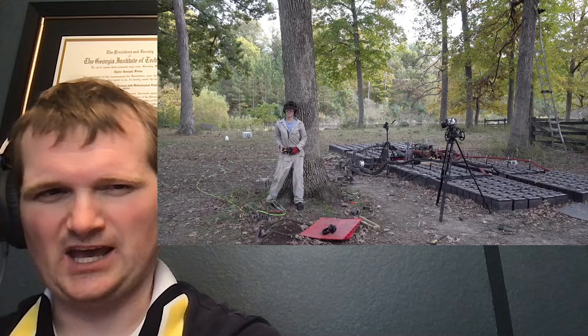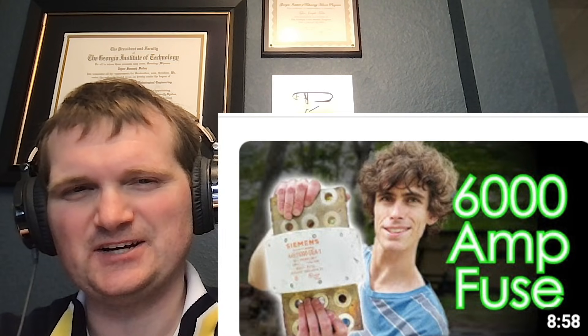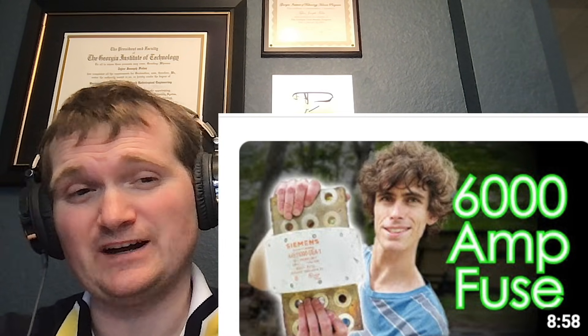He is using a tree. It's time for some more StyroPyro, specifically popping a 6,000 amp fuse. I guess he has to one-up Photon Induction's 5,000 amp fuse. For those of you who don't know me, I'm Tyler Fulce. I'm a nuclear engineer with a little over 10 years of experience in the commercial nuclear power industry, from engineering to operations to emergency response.